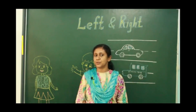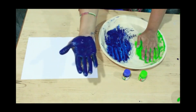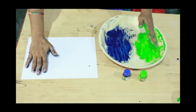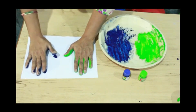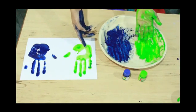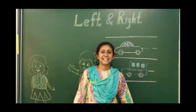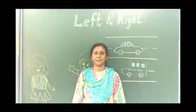Now we are going to do an activity. I have put blue color on my right hand and green color on my left hand. Ma'am is going to do the palm printing. This is the green color — which hand is this? This is my left hand, and this is my right hand print. Children, please do this activity with your parents' help. See you next time. Bye-bye, take care!